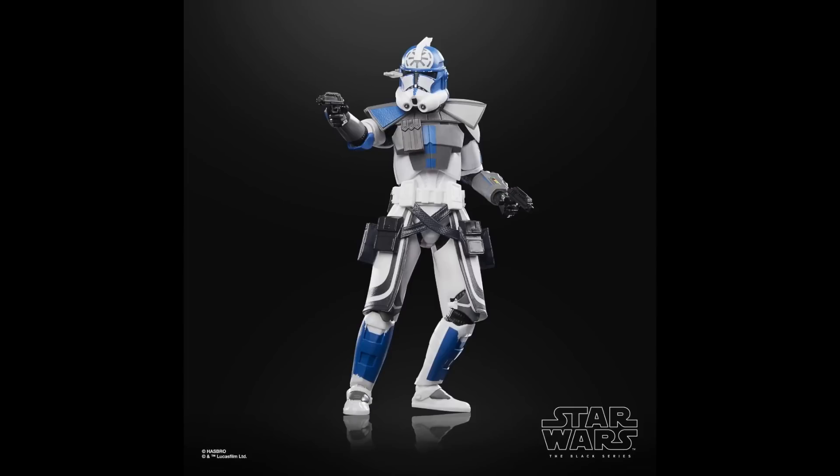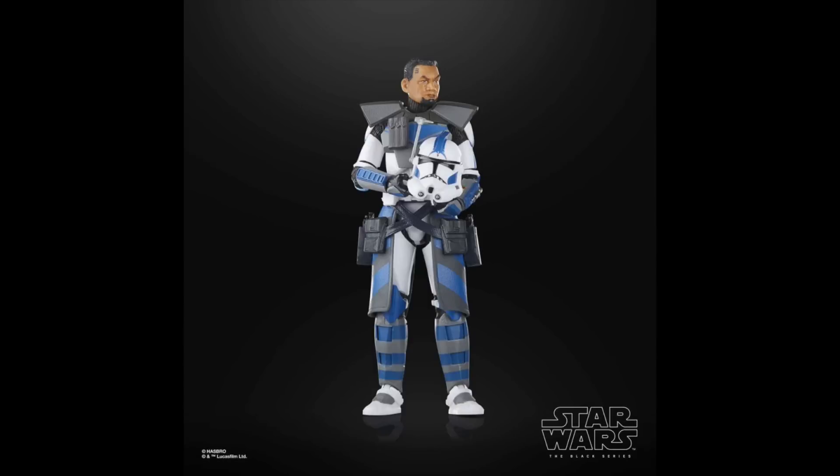Next up we do have ARC Trooper Jesse — Commander Jesse, even though he's just an ARC Trooper. He does have the Phase 1 helmet, which is unfortunate, but overall he looks incredible from the neck down. We do have some out-of-box photos already, so I wouldn't be surprised if he releases a little early — he's expected in August. Speaking of Walmart exclusive ARC Troopers, we have ARC Trooper Fives, finally making an appearance in the Black Series. This is a figure I've been asking for forever and I am beyond excited to get him in the line. He's expected to release in September, so still in 2023 — hashtag we made TBS Fives.